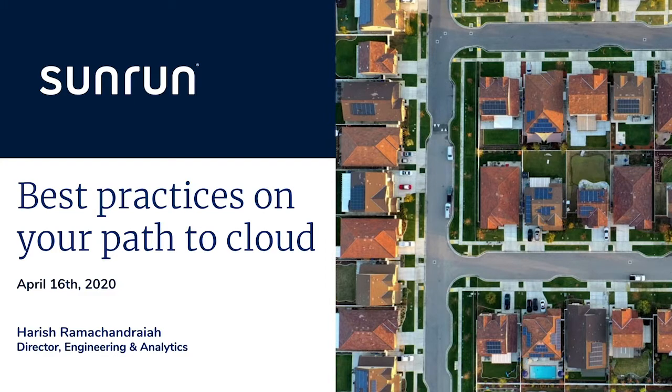Thank you all for joining me at this virtual Informatica Summit. My name is Harish Ramchandraya and I work for Sunrun. I lead a team focused on data engineering, analytics, and strategy.